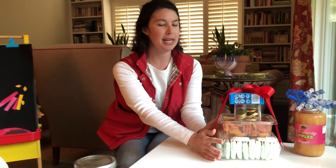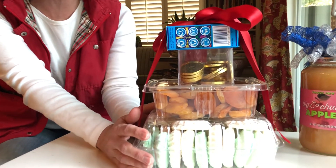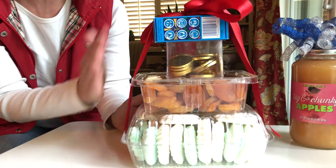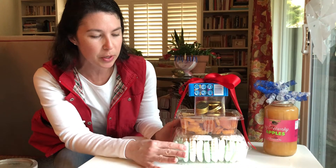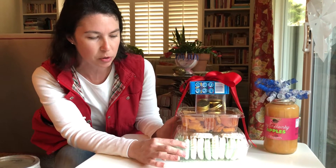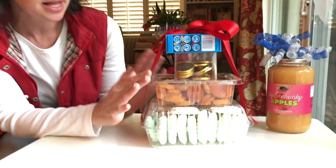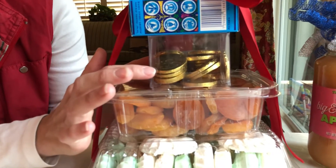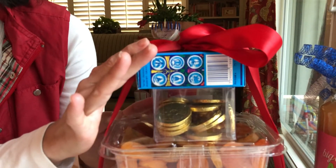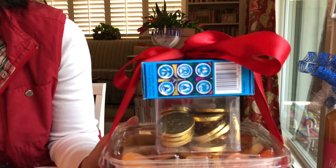The first one is a hostess gift or what would also make a really nice teacher gift. This is what I call a Hanukkah tower of treats with items that I've just picked up at the deli or grocery store. I have blue and white meringues from our local deli, a box of delicious dried apricots, a box of Hanukkah gelt which you can see my family has already gotten into, and a small box of Hanukkah candles that are super inexpensive and at most grocery stores.